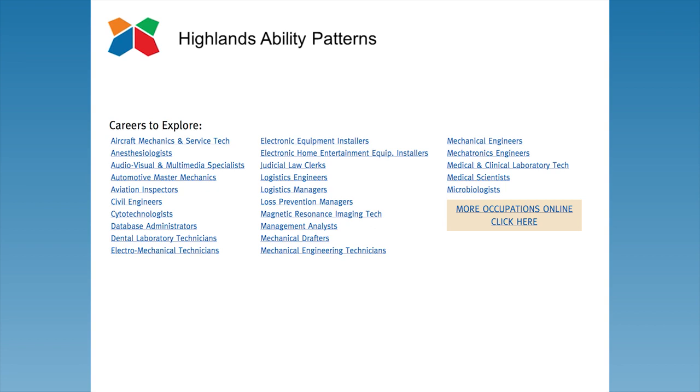Each pattern also supplies a list of occupations that may use that particular pattern. Care has been taken to provide a wide range of examples covering as many job families as possible. It's particularly helpful for students to see all the different ways their abilities can be applied. For some patterns, the list of occupations is so comprehensive it is continued on an additional page. While the patterns can be printed in hard copy, students are encouraged to use the interactive features online.